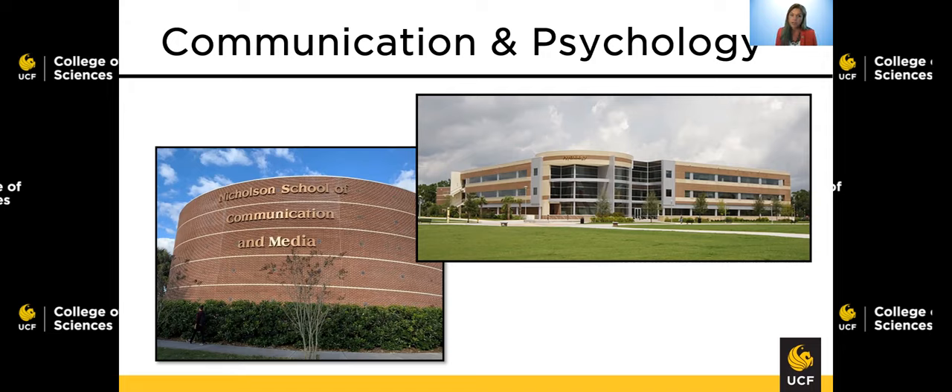In addition, the psychology advising center is located on the second floor, along with research labs and the Restorer's Clinic, which is the PTSD and trauma research clinic.